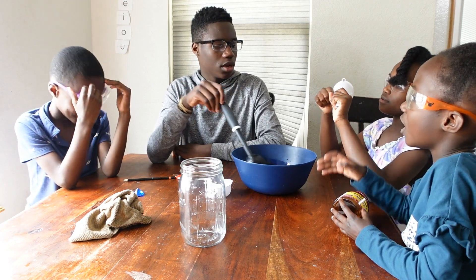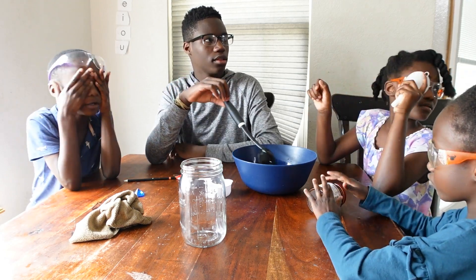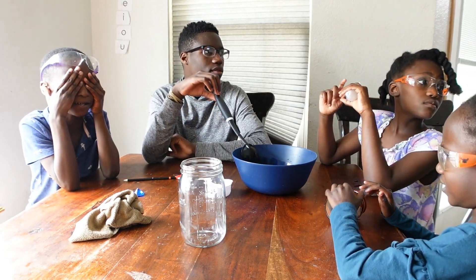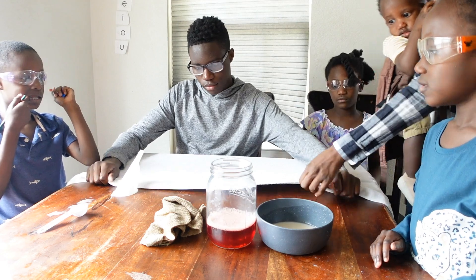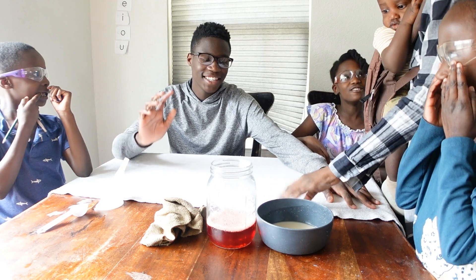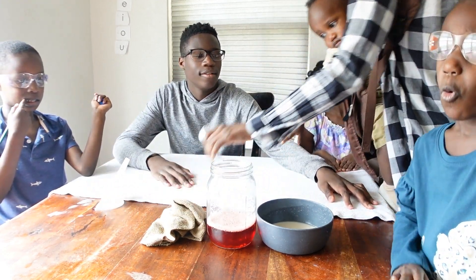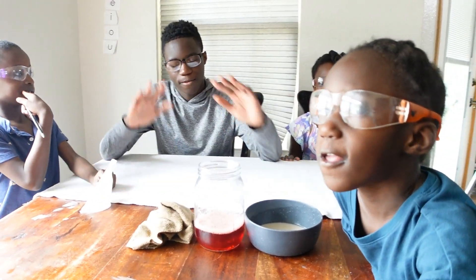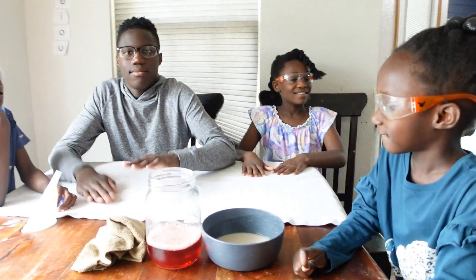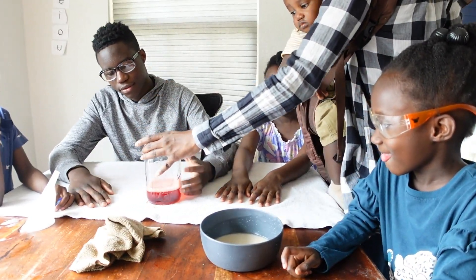My kiddos had a blast doing this activity and we learned so much. What does the hagfish do when it's trapped? It releases 10 times its body weight in slime. Let's make some hagfish vomit!